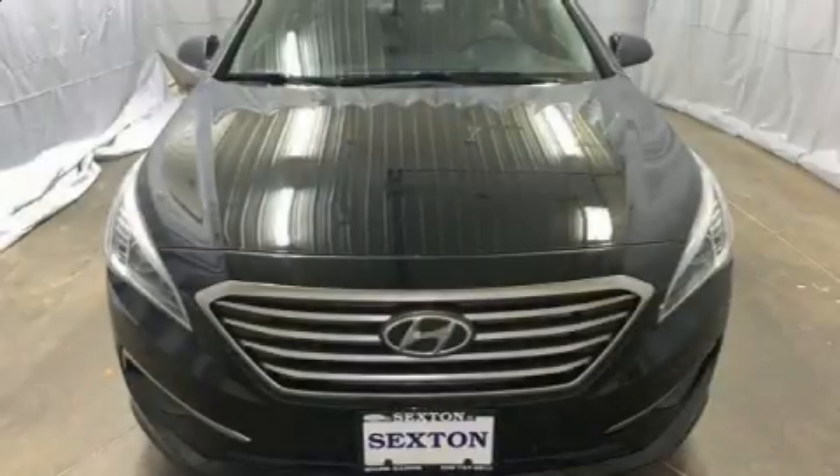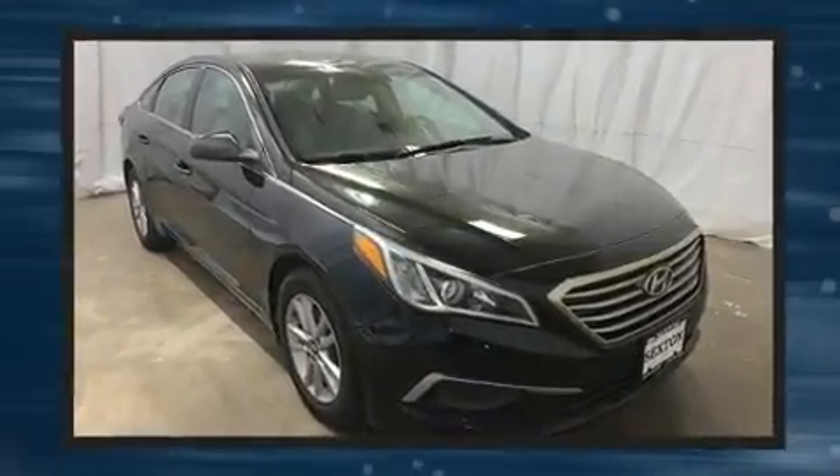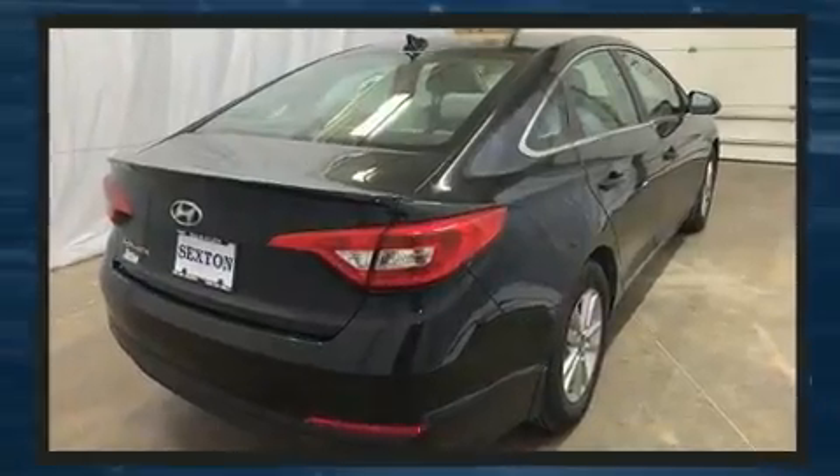Come test drive this 2016 Hyundai Sonata. This four-door, five-passenger sedan still has less than 90,000 miles. It features an automatic transmission, front-wheel drive, and a 2.4-liter four-cylinder engine.